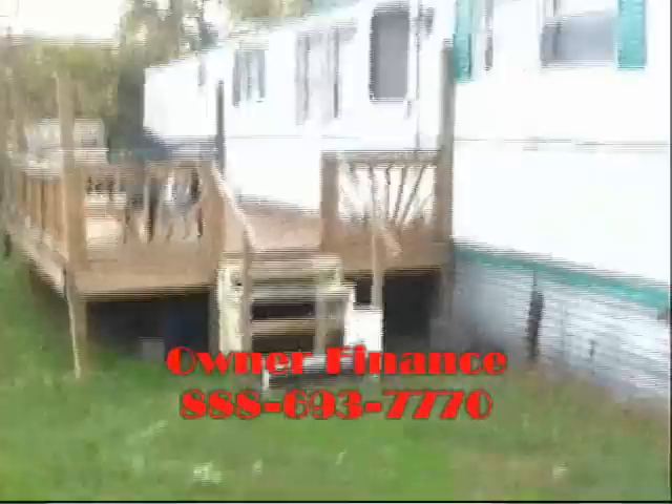Hey everybody, it's Scott Colley. Two bedroom, one bath mobile home. You see the deck out here — this is a mile from the oceanfront. Let me walk you in. This deck has a working hot tub on the deck.